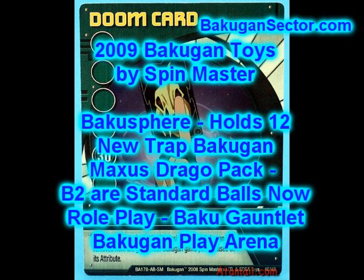Maxis Drago packs are coming this fall. It's a 7-in-1 pack consisting of 6 trap-type Bakugan and one round one, and you put them all together — the 7 pieces combine to make the Maxis Drago figure. It kind of reminds me of Transformers or some other types of metamorphic toys.